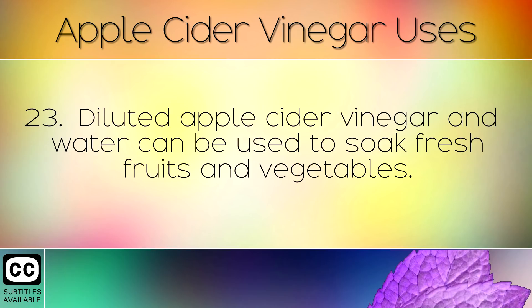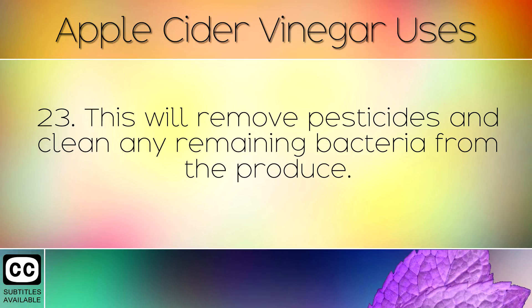Diluted apple cider vinegar and water can be used to soak fresh fruits and vegetables. This will remove pesticides and clean any remaining bacteria from the produce.